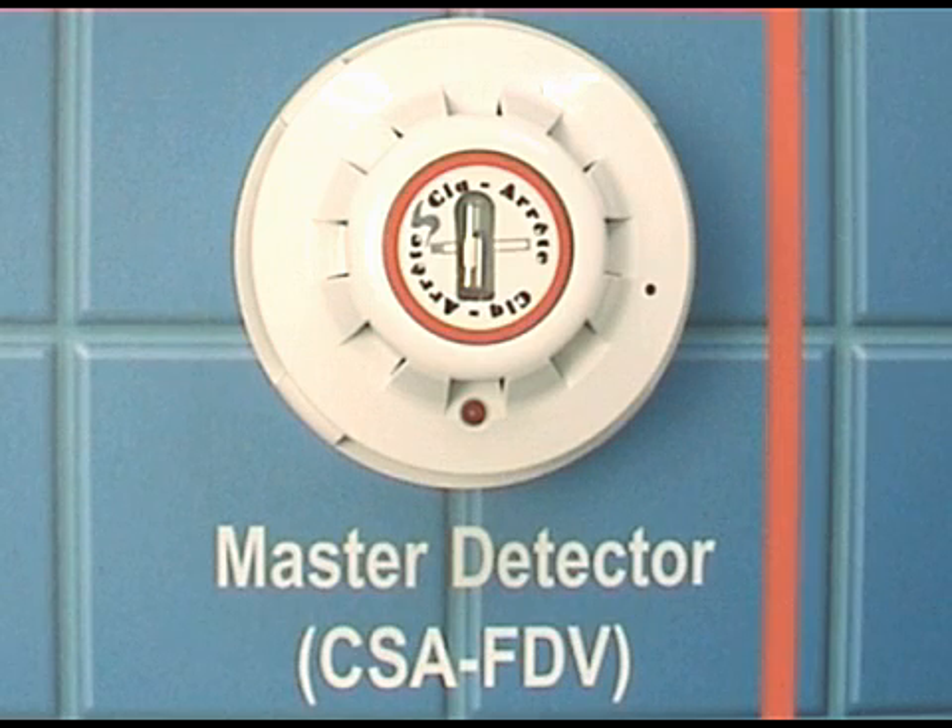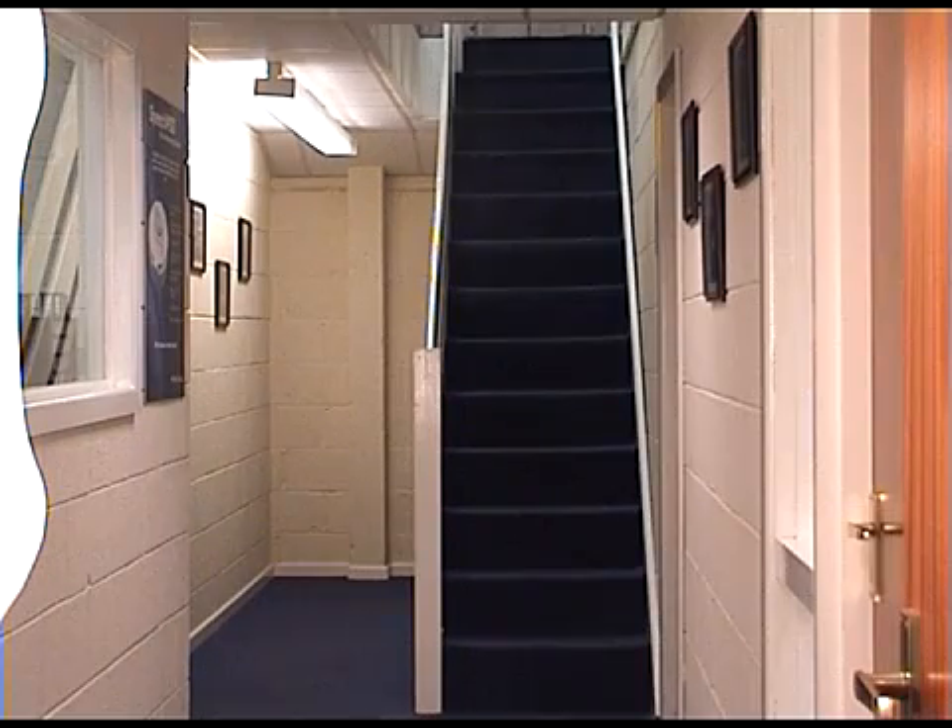The Cigarette CSA FDV is a high sensitivity flame detector specifically designed to detect the flame from a match or lighter. The master flame device will pick up a flame 6 metres away within 1 second.